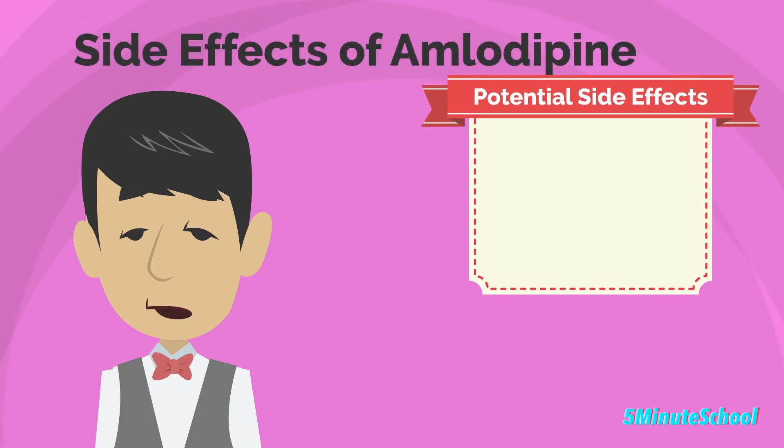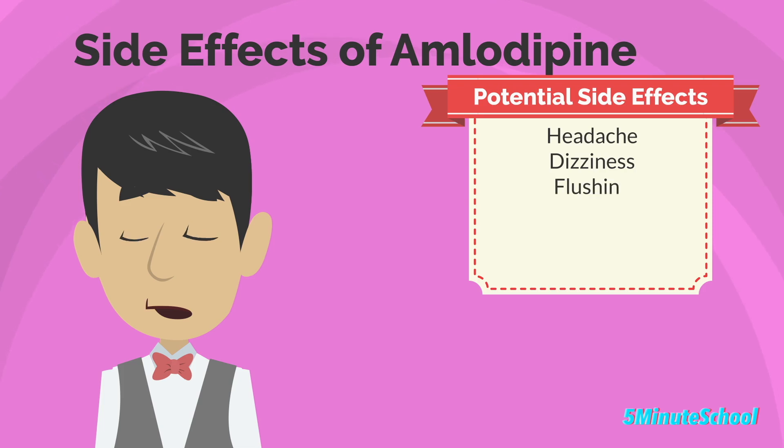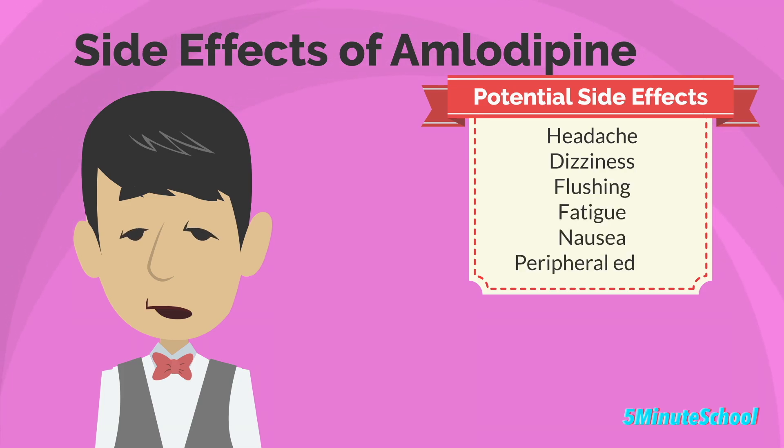Like all medications, amlodipine can cause side effects. Common side effects of amlodipine include headaches, dizziness, flushing, fatigue, nausea, and peripheral edema, which is swelling of the lower limbs.